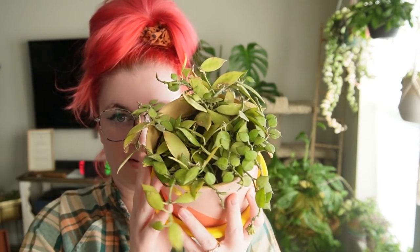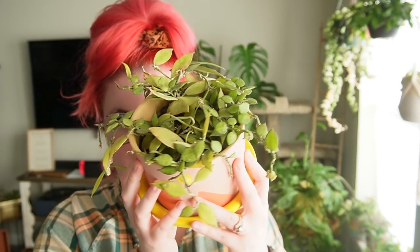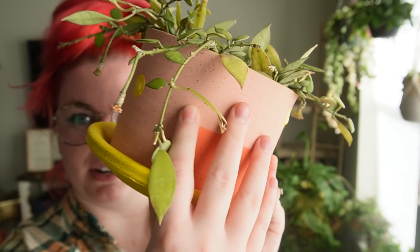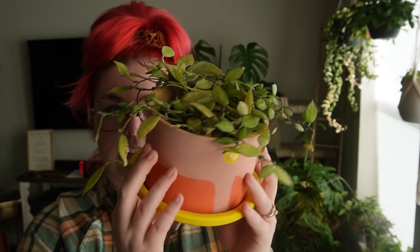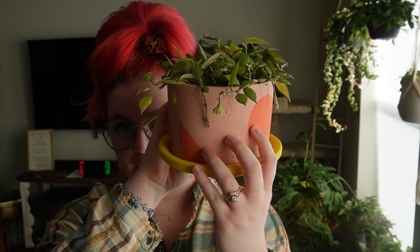Then we have my hoya lacunosa — this plant has been with me for a long time. I got it last November or December when I was in Salt Lake City, and I love it so much. It's putting out some flowers right now which we'll see very soon — here's a peduncle. It's in a Clay by Shea ceramic pot.